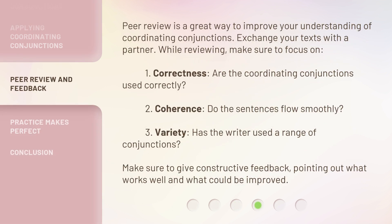Peer review is a great way to improve your understanding of coordinating conjunctions. Exchange your texts with a partner. While reviewing, make sure to focus on: 1. Correctness — are the coordinating conjunctions used correctly? 2. Coherence — do the sentences flow smoothly? 3. Variety — has the writer used a range of conjunctions? Make sure to give constructive feedback, pointing out what works well and what could be improved.